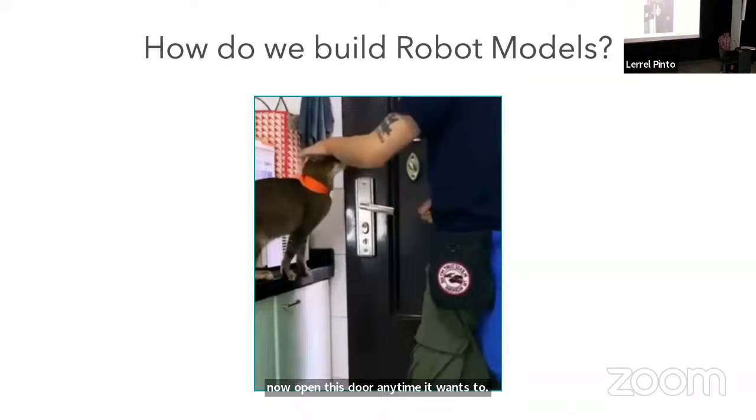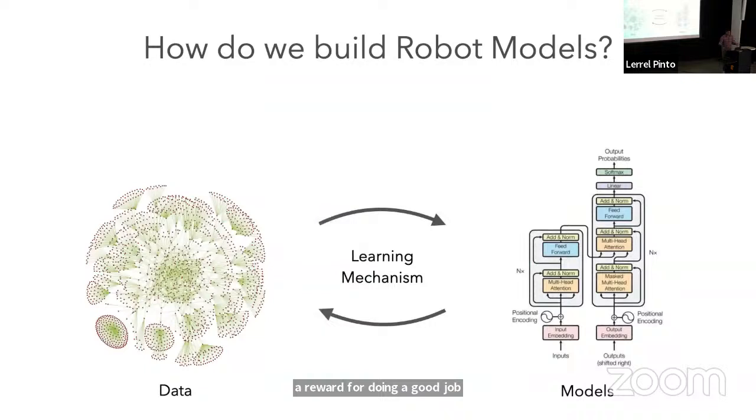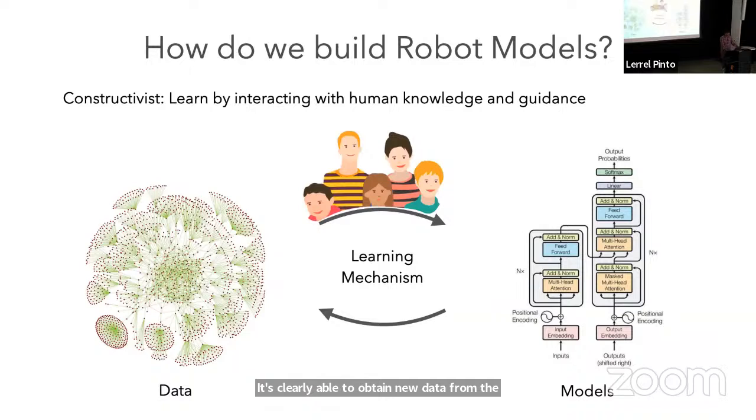So what's happening here? This cat is clearly interacting with the world, obtaining new data from the environment, and updating its model of the world. Crucially, there is prior knowledge in this cat on how to interact with the world, and it's being guided by human feedback. We're going to call this type of approach a constructivist approach to building a robot model.